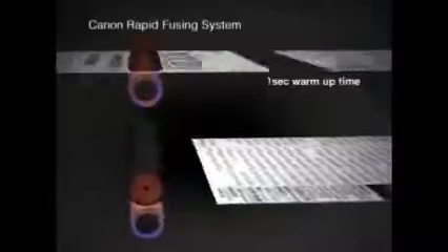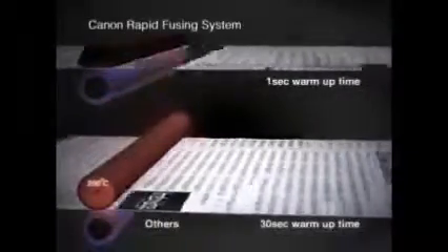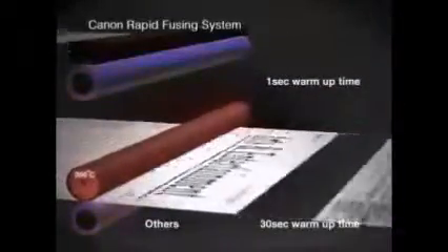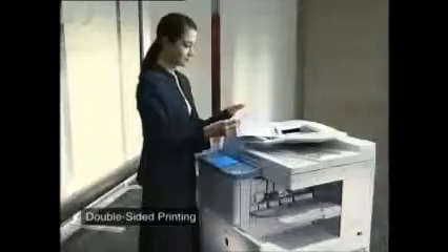A proprietary rapid fusing system comprises a large pressing roller that fixes image to paper more efficiently, enabling fast warm up time, reduced paper curling and energy savings. Auto duplexing allows front and back printing of paper with two sheets being processed simultaneously, saving on paper and time.